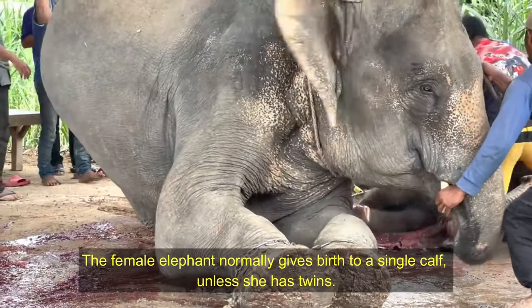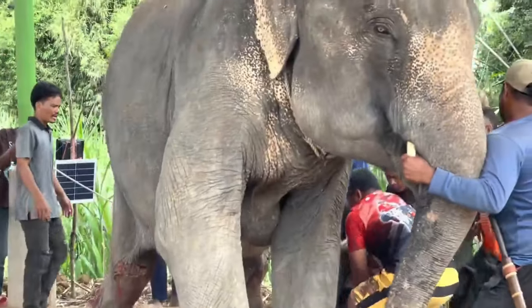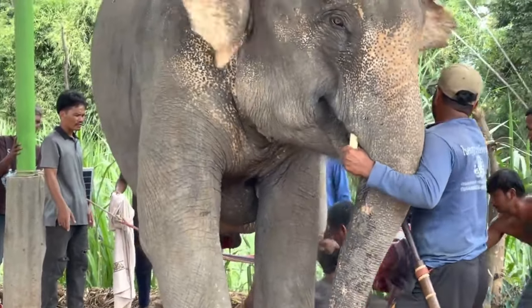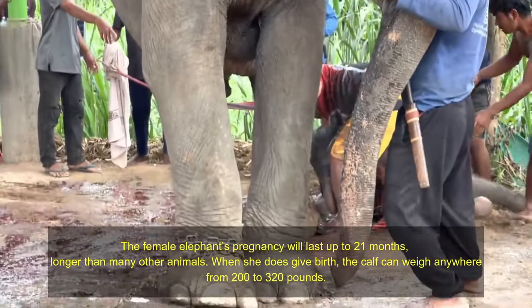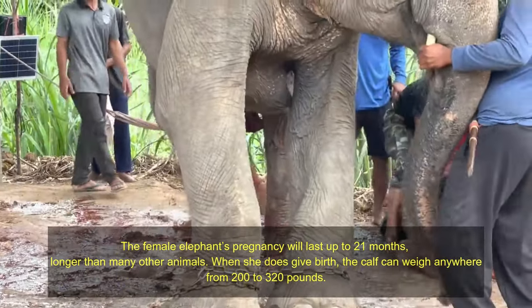The female elephant normally gives birth to a single calf, unless she has twins. The female elephant's pregnancy will last up to 21 months, longer than many other animals.